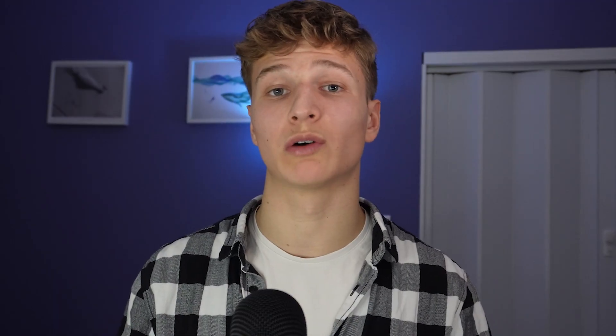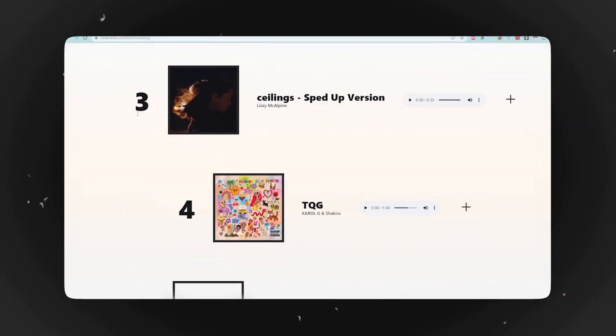You can use Viral Views to spot new trends, spy on your competitors, or just make your whole research process more time-efficient. Recently they rolled out their trending song feature for TikTok and Instagram Reels, and it's pretty accurate and useful. One thing they could improve is providing sub-niches within each niche.